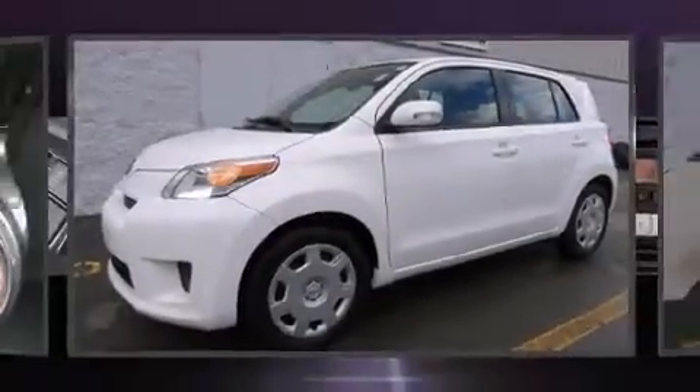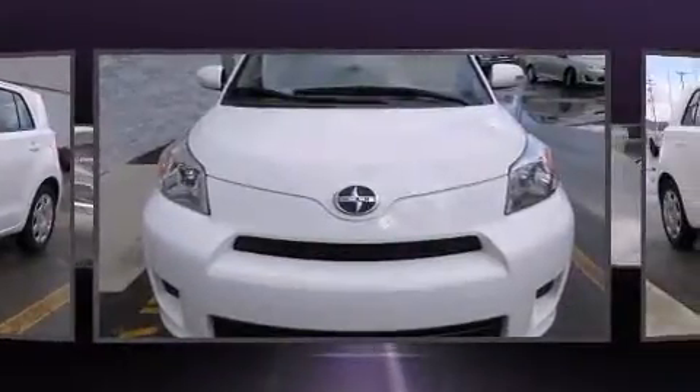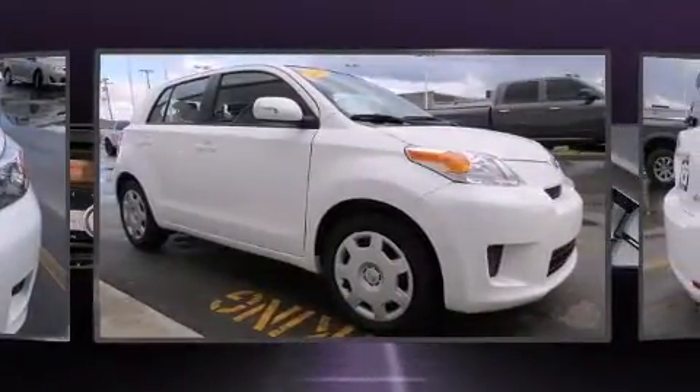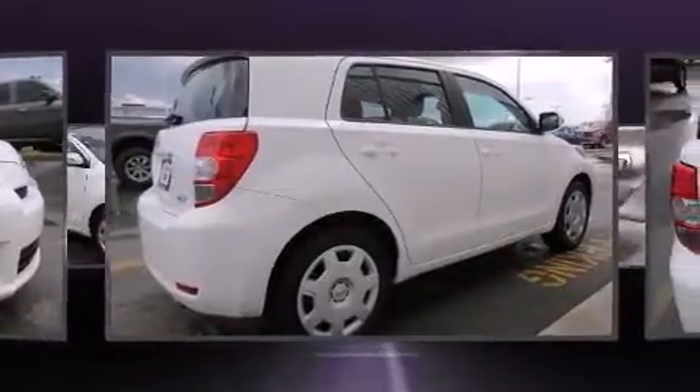Outstanding design defines the 2009 Scion XD. This four-door, five-passenger hatchback still has less than 35,000 miles. Smooth gear shifts are achieved thanks to the 1.8 liter four-cylinder engine, providing a spirited yet composed ride and drive.